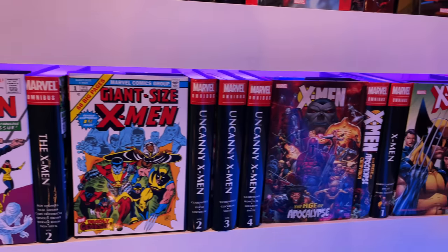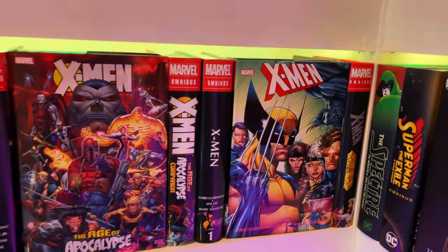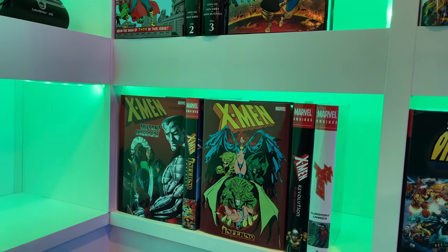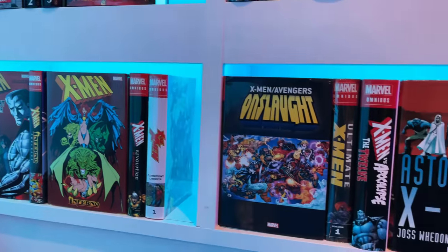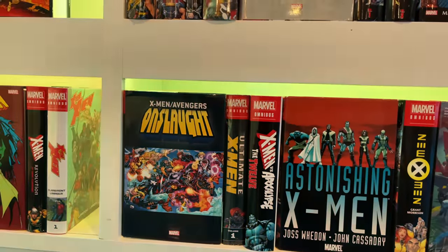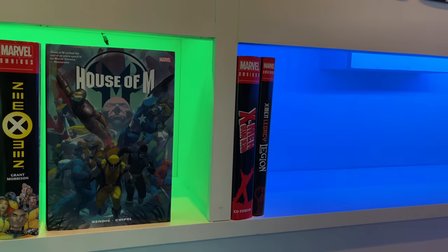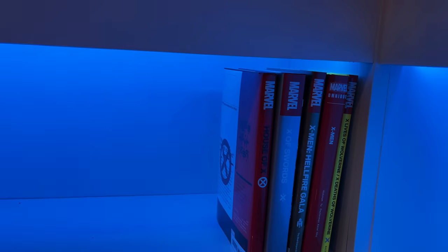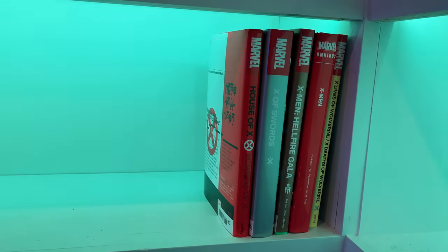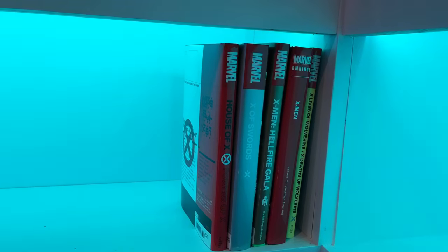Then the X-Men omnibi: the two Stan Lee Silver Age omnibi, Uncanny X-Men volumes one through four, Age of Apocalypse with the companion, Jim Lee and Chris Claremont's X-Men volumes one and two, X-Men: the Mutants, Mutant Massacre, the Inferno Prologue plus Inferno, X-Men Revolution, Extreme X-Men, X-Men/Avengers Onslaught, Ultimate X-Men, X-Men vs. Apocalypse: The Twelve, Astonishing X-Men, New X-Men, House of M, X-Men Grand Design, and X-Men Legacy: Legion. Then I have the Krakoa-era oversized hardcovers: House of X/Powers of X, X of Swords, Hellfire Gala, X-Men Omnibus by Jonathan Hickman, and The Ten Lives and Ten Deaths of Wolverine.